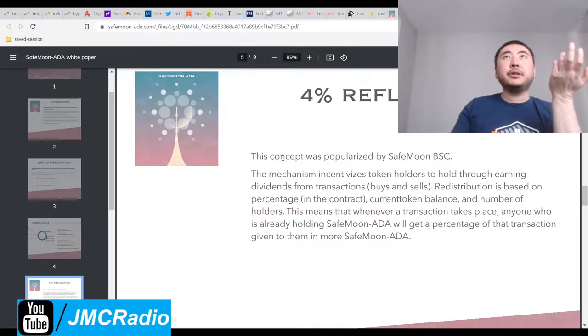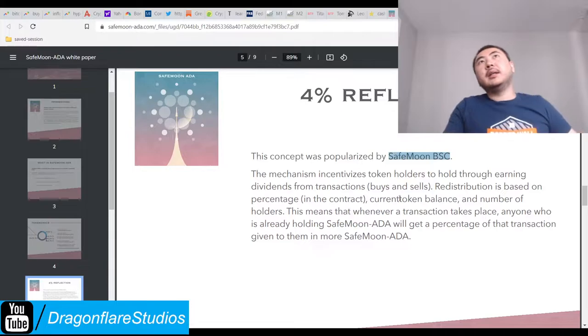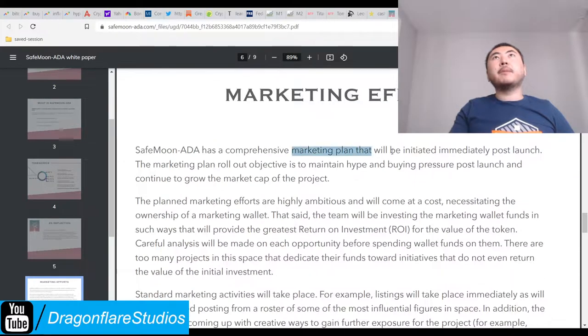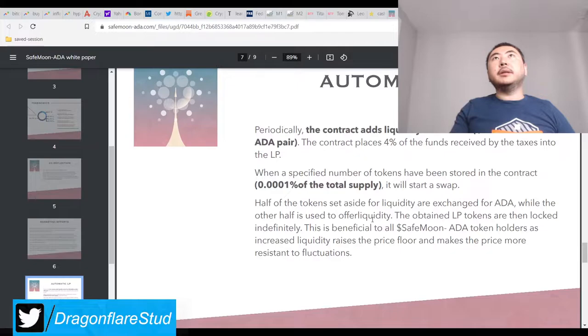They're referring to them in the third person. If they were the same team, they would be talking in the first person - it would say 'this concept was popularized by our experiments in SafeMoon BSC.' So that can incentivize it. Give them SafeMoon. Now a marketing plan. Listing will take place.